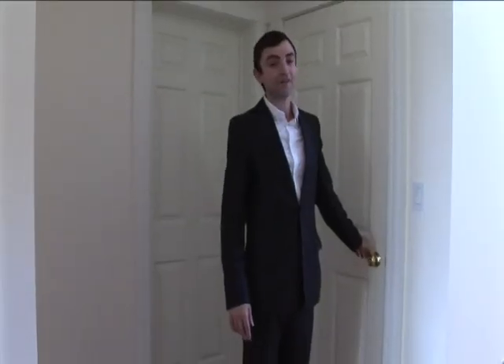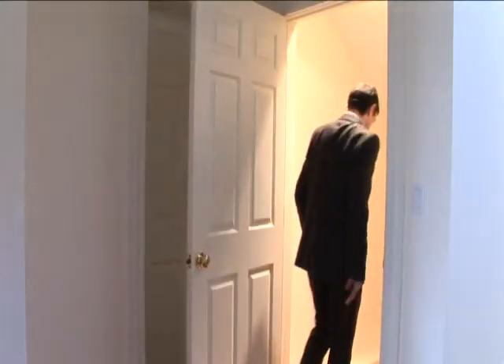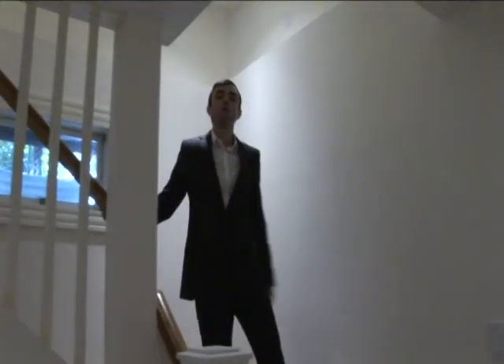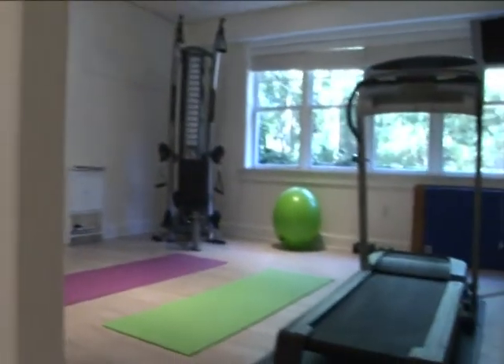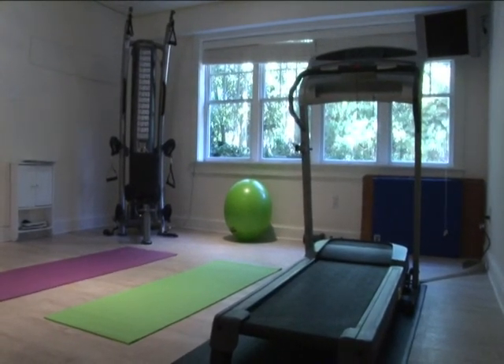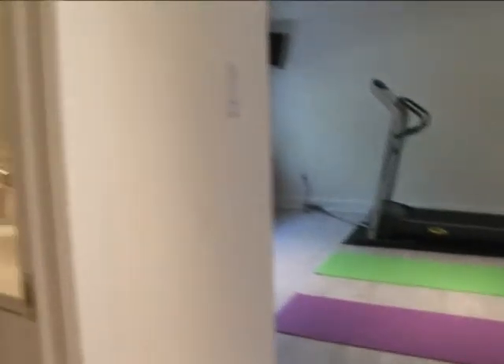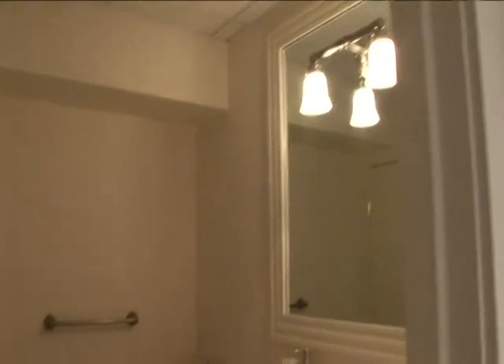And now let me show you what's in the basement. One of the great advantages of this building is the elevator, which gives easy access to people with disabilities. The fitness room has a treadmill, yoga mats, a training ball, a state-of-the-art Tough Stuff workout machine, and a sound system. It also has its own bathroom.